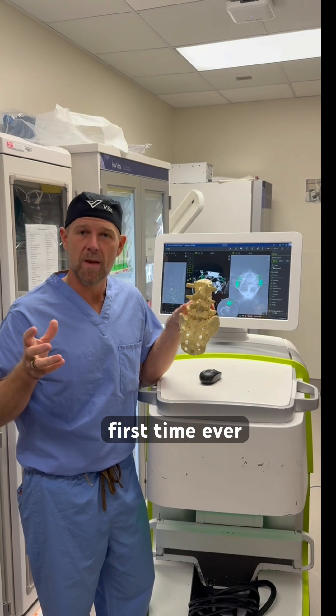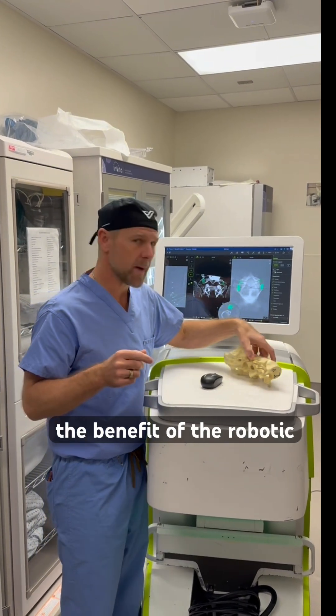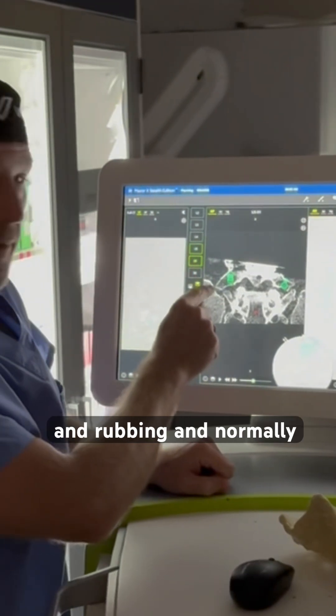We did that for the first time ever using robotic guidance. The benefit of robotic guidance is we can actually make a plan on a computer before surgery, so we can see where the bone is coming together and rubbing.